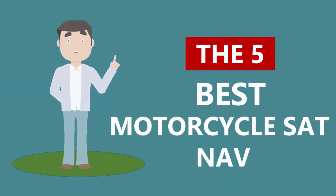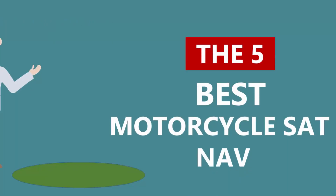Here we present the 5 Best Motorcycle Sat Navs. Let's get started with the list.